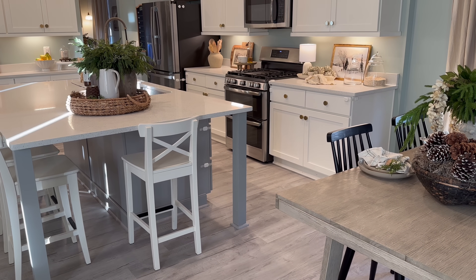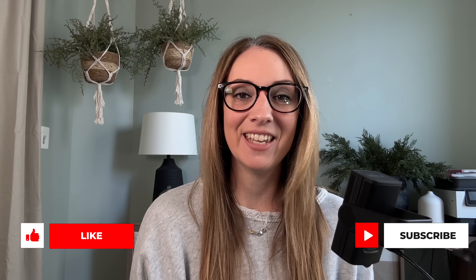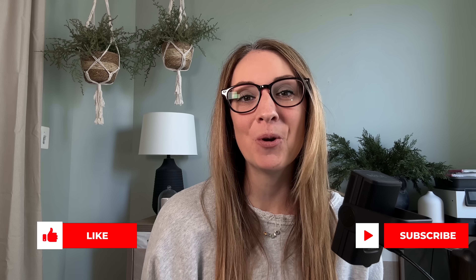Thank you so much for joining me today. I hope that you got some ideas and inspiration for your home from this video. If you enjoy this kind of home decor content, a really wonderful way to show your support is to give this video a like and to hit that subscribe button. I have so much more home decor content to share with you in 2024, and I will see y'all soon.